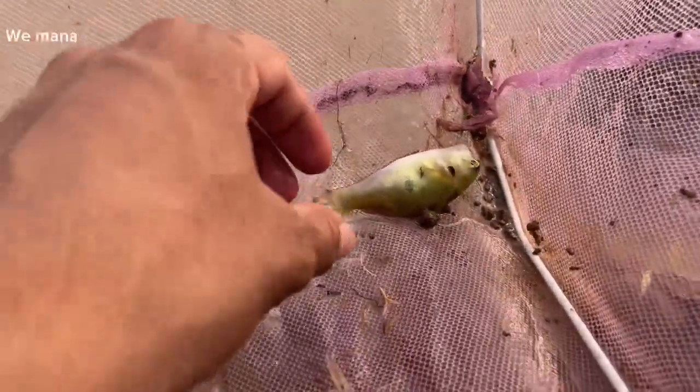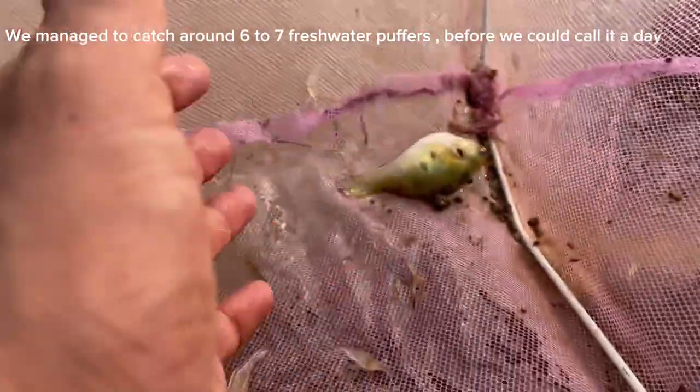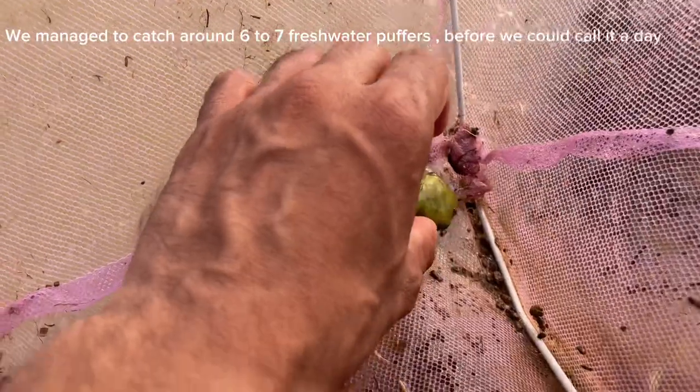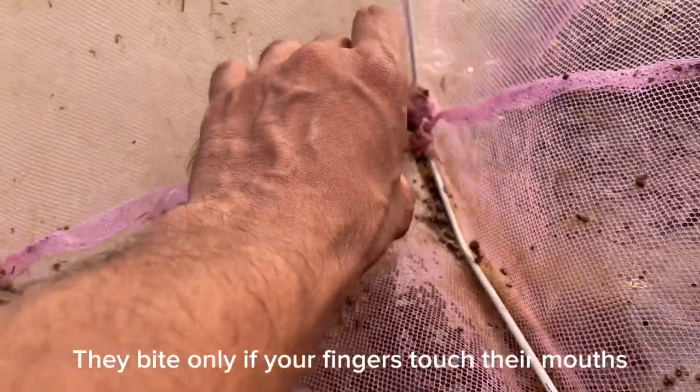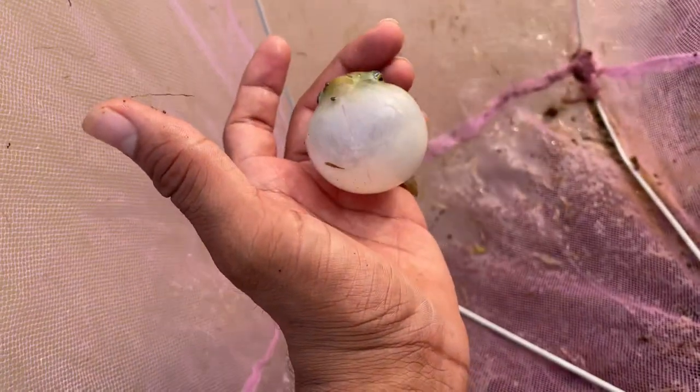Here we go, guys — a big massive puffer fish right here and a few shrimps in my hand, you can see them jumping. You have to be very careful while lifting them up because they bite. Just look at this — it's like a ball!